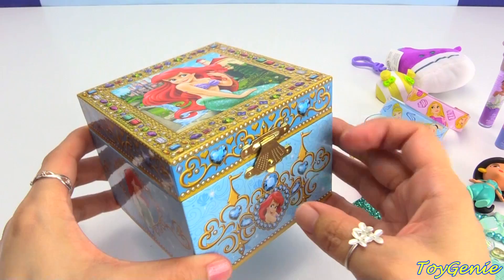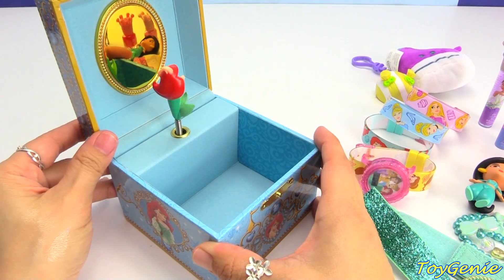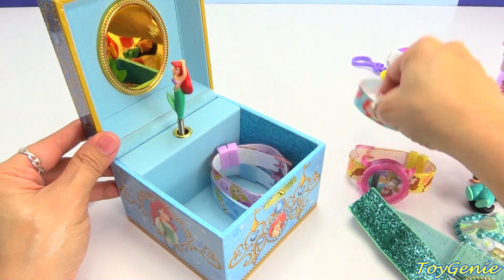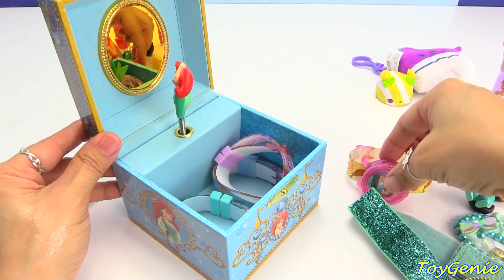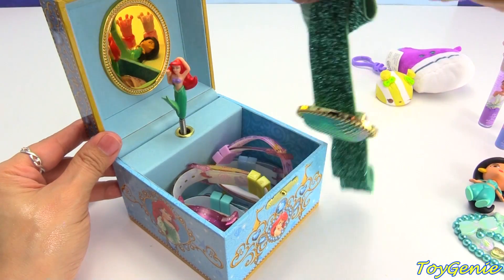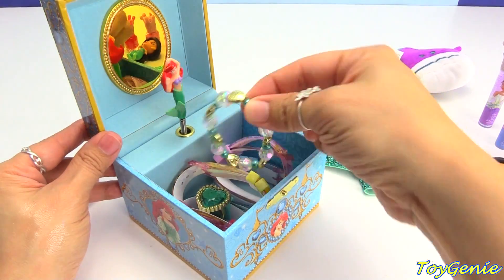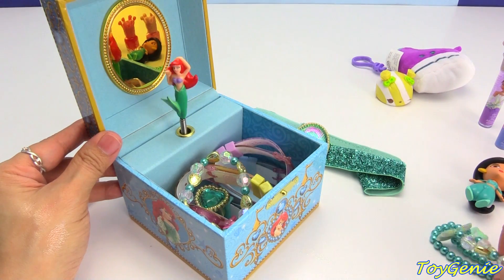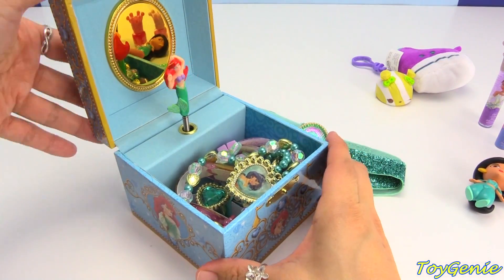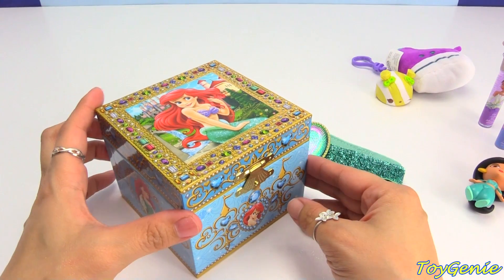And now let's open up this Ariel music box to see what we can fit inside. Let's try to fit in these watches, and maybe this headband — is this going to be too big? Let's put in the ring, this bracelet, and this awesome necklace. Oh this looks awesome — let's see if we can close this. It closes perfectly! Super cool.